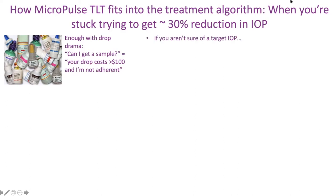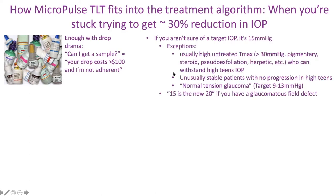Regarding target IOP, if you aren't sure, it's typically 15. Exceptions include unusually high untreated T-max over 30, neovascular glaucoma, pigmentary, steroid-induced, pseudo-exfoliation, and herpetic glaucoma — those patients may temporarily tolerate pressure in the high teens because pressure was 40 before. On the other end, patients who need a much lower pressure — those with normal tension glaucoma need a target of 9 to 13.